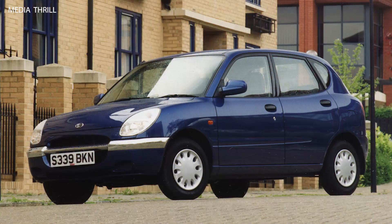Platform: the Surayon was built on the same platform as the Toyota Paso and the Subaru Justy.